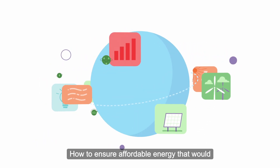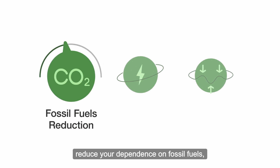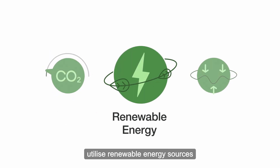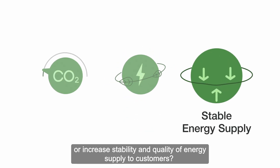How to ensure affordable energy that would reduce your dependence on fossil fuels, utilise renewable energy sources, or increase stability and quality of energy supply to customers.